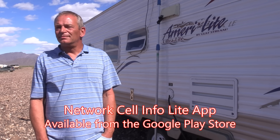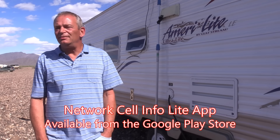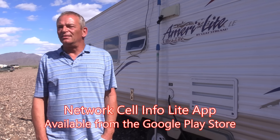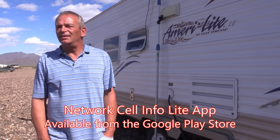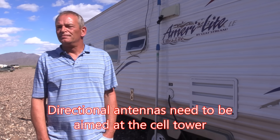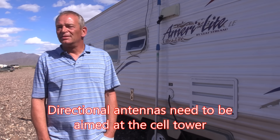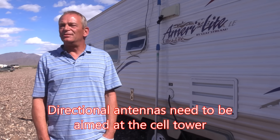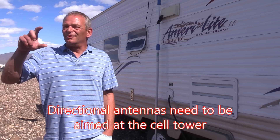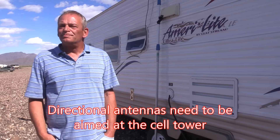The app shows me where the tower is, where to point the antenna, and the strength of the signal. As I get the antenna aimed closer to the tower, the signal strength grows. It's a directional antenna — not omnidirectional — but that actually makes it work much stronger than the original antenna that comes with the Wilson, which is just a little short stick that goes on top of your car.